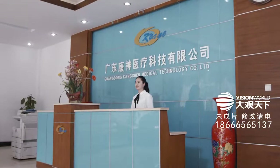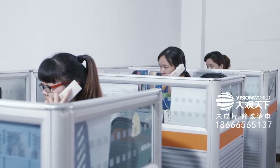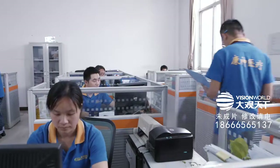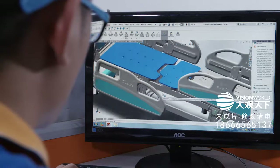And now, it has developed into a large medical device enterprise by integrating research and development, production and sales wholly. Kangshen, as one of the leading enterprises in the medical industry, creates quality products with extraordinary technical strength.